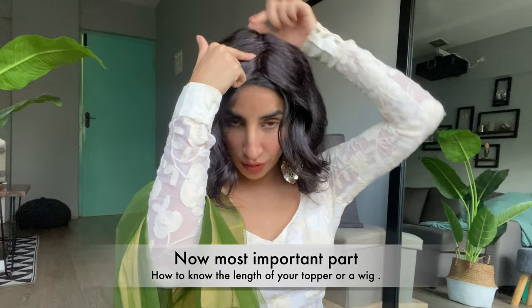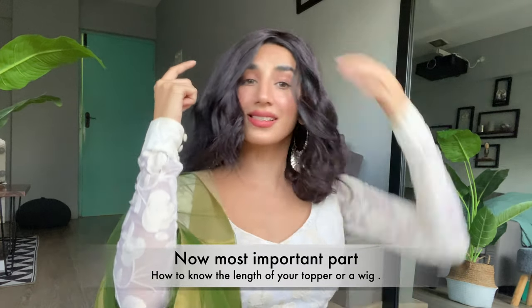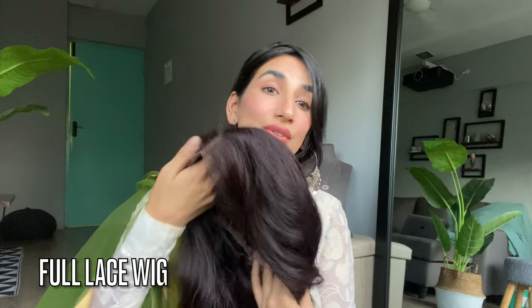To measure the length, you measure from the top till the end — this particular wig is about 18 inches. It's a natural black color. This is our lace base wig in medium head size — it's a really soft, very breathable base.